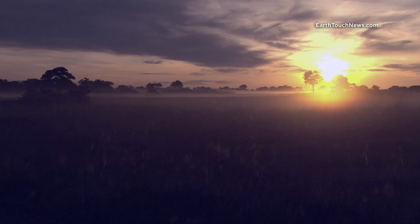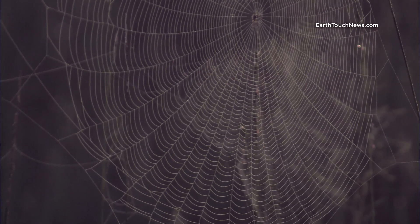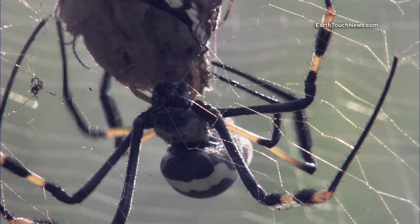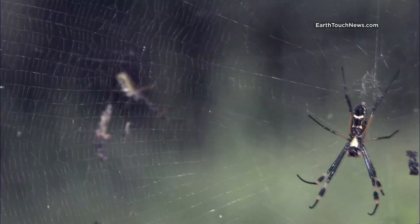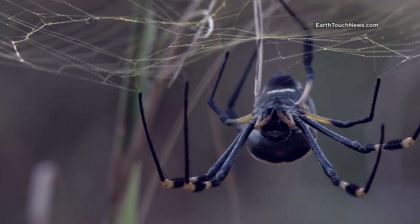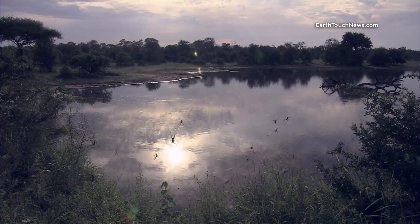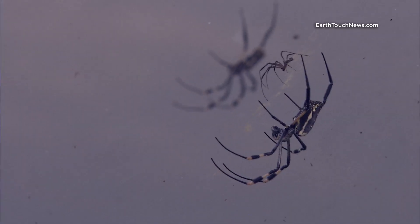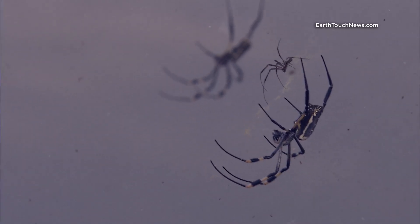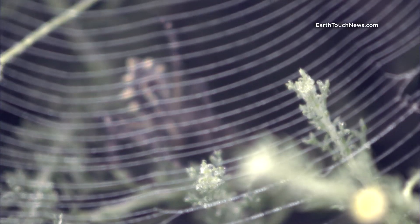This is a killing field, glistening in the morning light. These webs are made by Golden Orb Weavers, which belong to the oldest living family of spiders on our planet. They've been around for nearly 165 million years. Their webs are death traps — massive in size, designed to deceive unwitting prey, and engineered with a precision and skill that even scientists can't replicate.